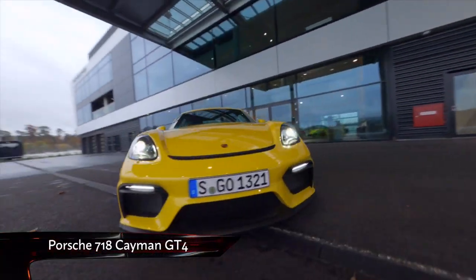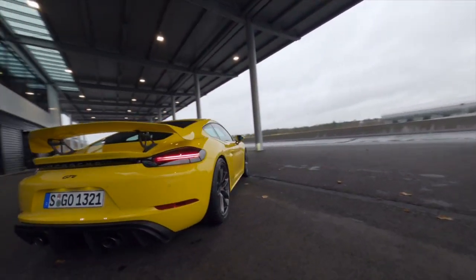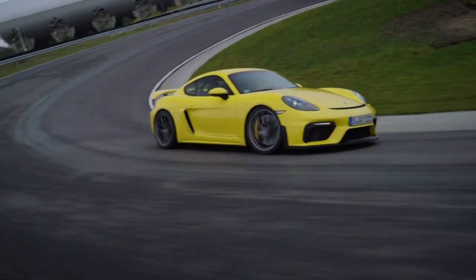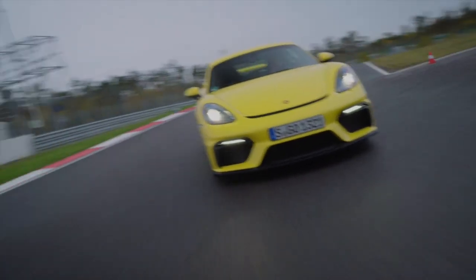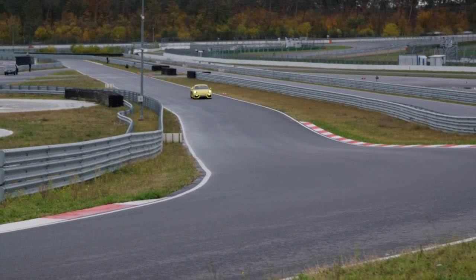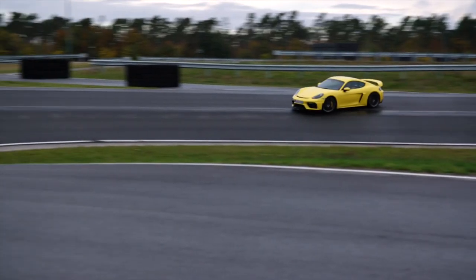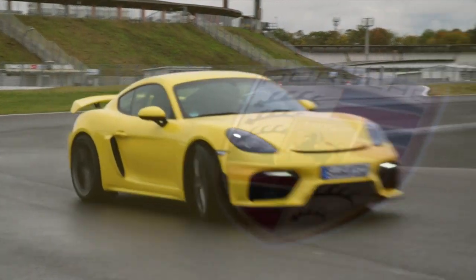This is the Porsche Cayman GT4 — a lighter, harder version of the Cayman GTS, complete with a mighty four-litre naturally-aspirated flat-six. It may have 414 brake horsepower on tap, but it is half a second slower to 62 than the Alpine, although it beats it on top speed at 188mph. It's cheaper too, with £81,000 representing a significant saving, especially with the added cachet of that Porsche badge.